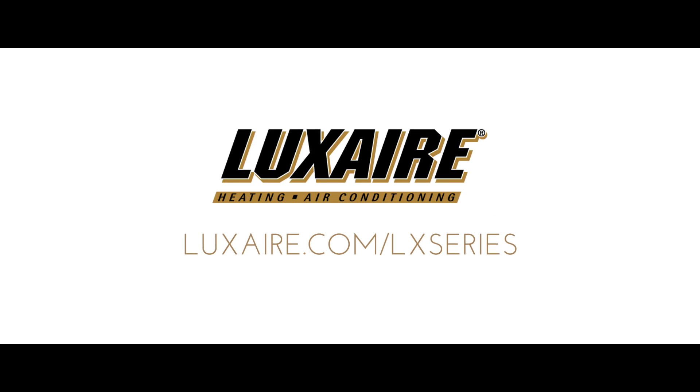If you're a Luxair dealer, you're definitely in the right place, at the right time.